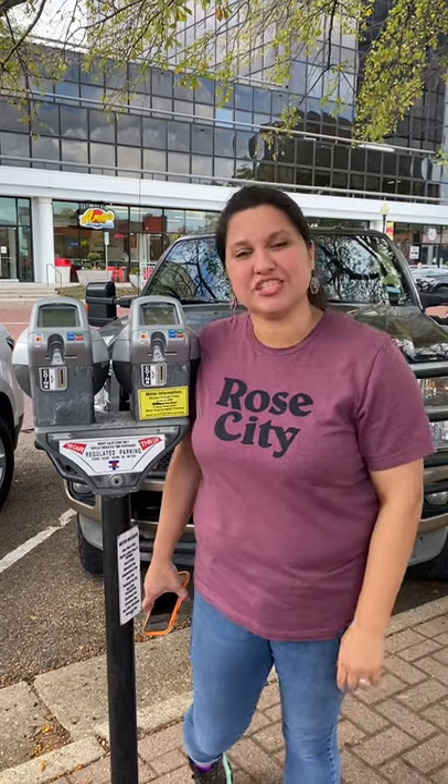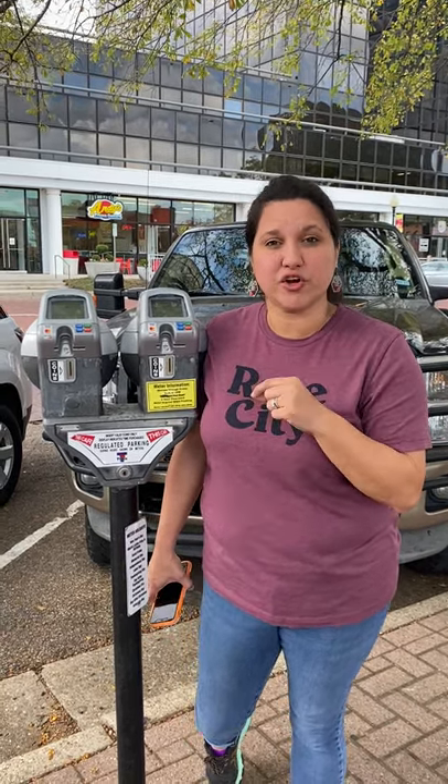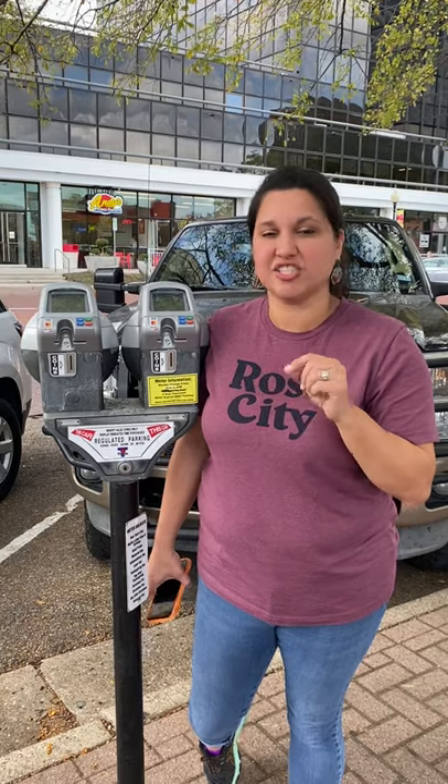Hey everyone, it's Amber Verona, the Main Street Director with the City of Tyler, here to talk about the new and updated meters that we have in downtown. We currently have them on Ferguson and College, right adjacent to the square.